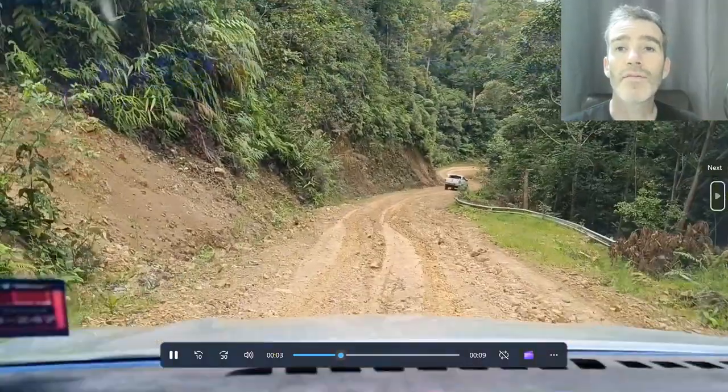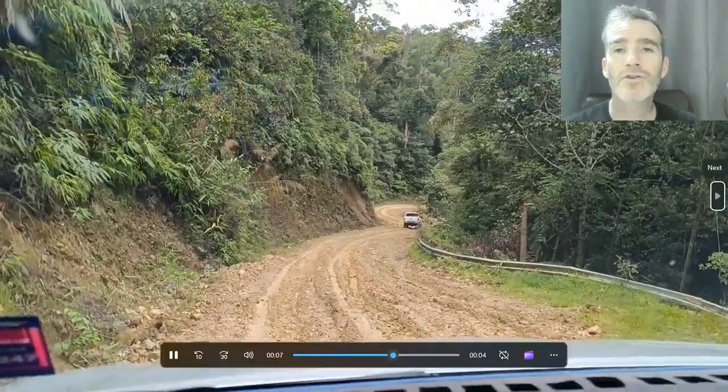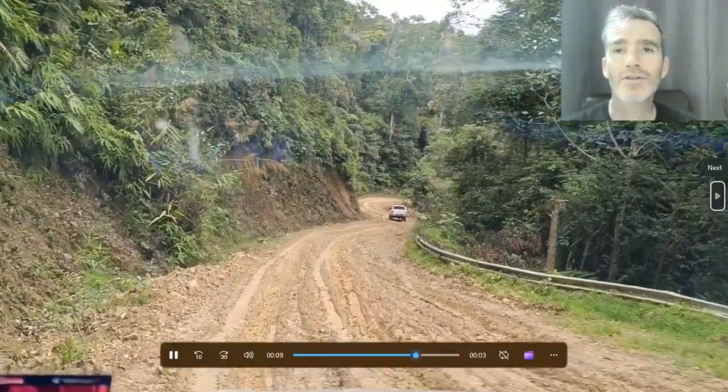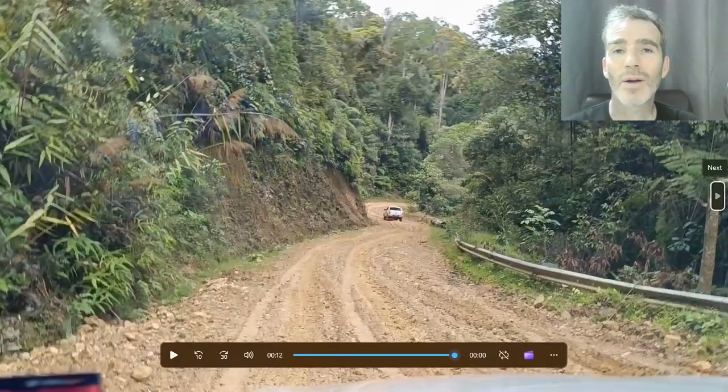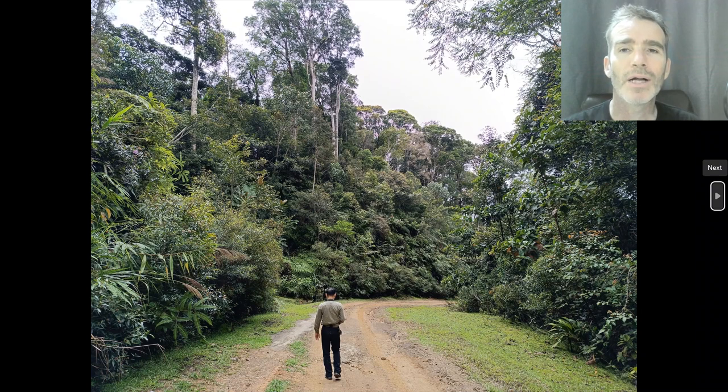We were driving around in four-wheel drive trucks along these beautiful forest roads. It was quite rainy and muddy when we were there. Here's our local guide Yeo — we're following him along these forest roads. Really, really nice habitat and just fantastic birding.